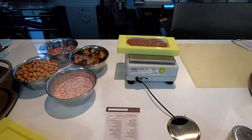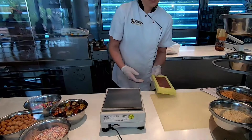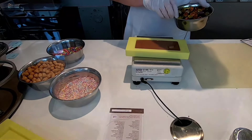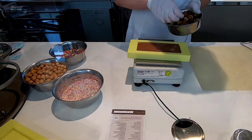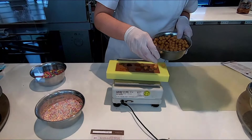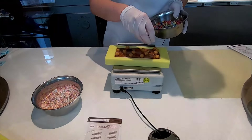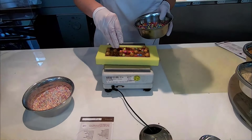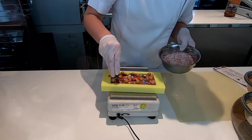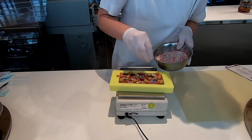Here goes the chocolate, and now comes the yummy stuff. This is the last ingredient of your customised chocolate before it goes in the fridge to set.